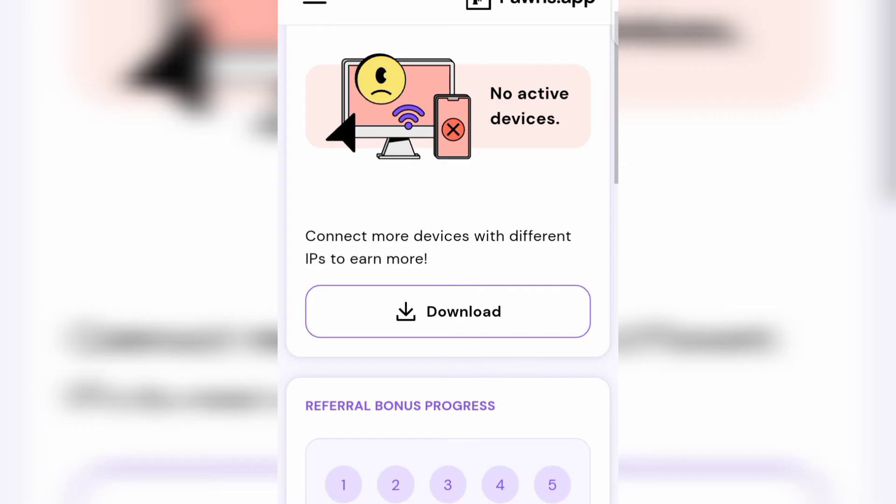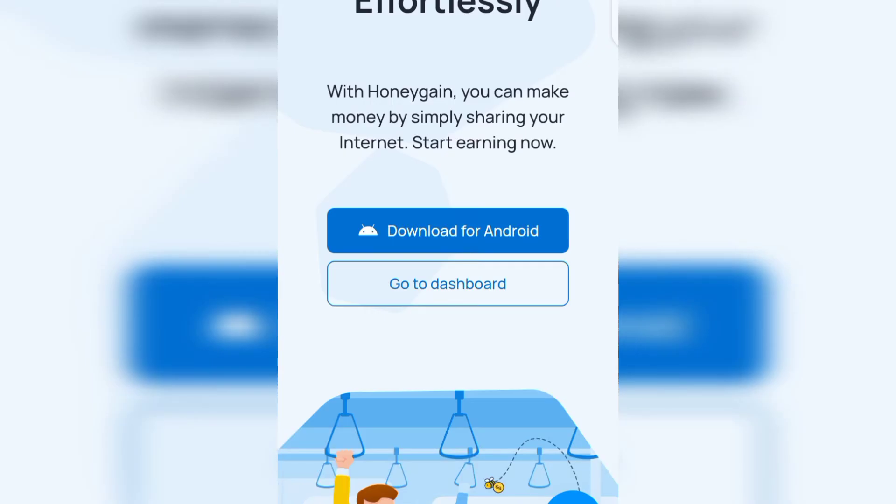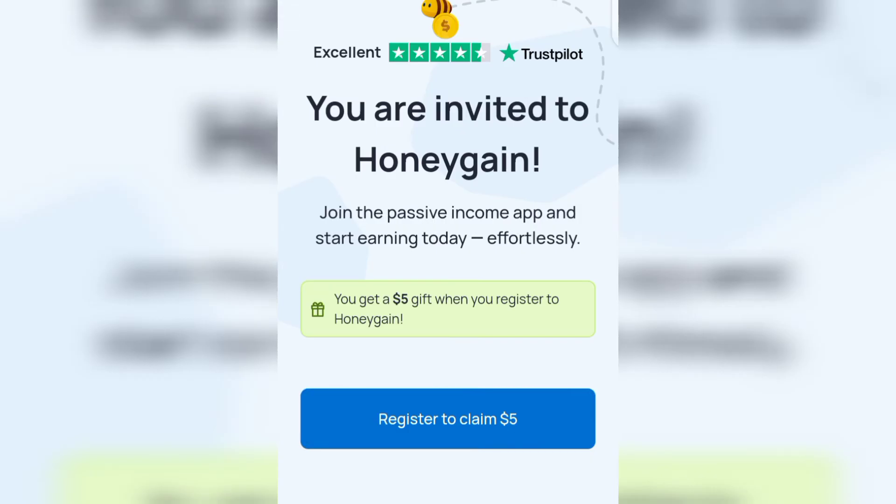The second website that's going to pay you every single day to share your internet connection is called Honeygain. I'm going to show you how you can get the five dollar sign-up bonus. With Honeygain you can make money by simply sharing your internet — start earning now. Go to the video description and click on the second link, which is going to give you a five dollar sign-up bonus. When you click the link you can see it says 'You are invited to Honeygain — join the passive income app and start earning today.'